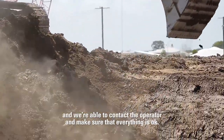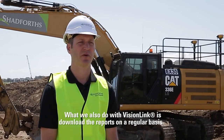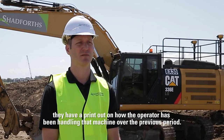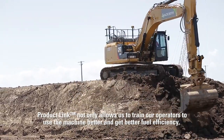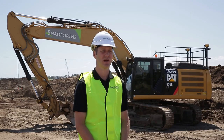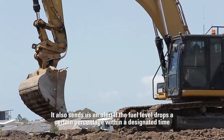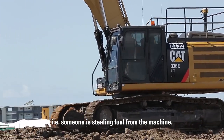What we also do with VisionLink is download reports on a regular basis. Every time one of our service technicians goes to service a vehicle, they have a printout on how the operator has been handling that machine over the previous period. Product Link not only allows us to train our operators to use machines better and achieve better fuel efficiency, it also gives us an alert if the machine is very low on fuel so we don't run out on site, and it sends us an alert if the fuel level drops a certain percentage within a designated time — indicating someone may be stealing fuel from the machine.